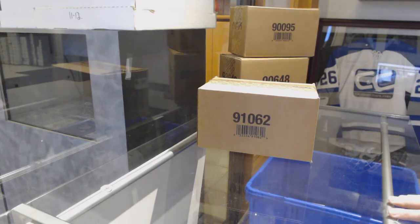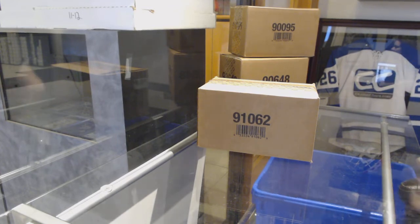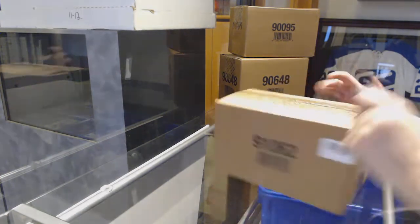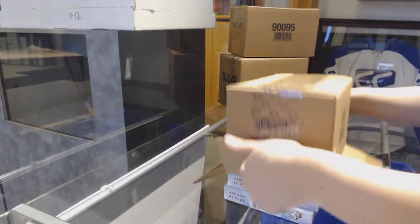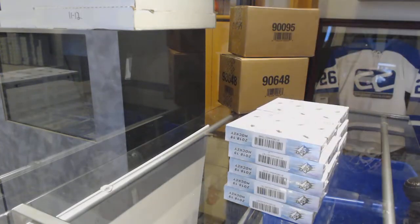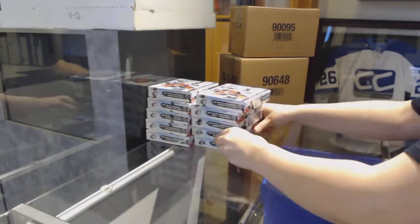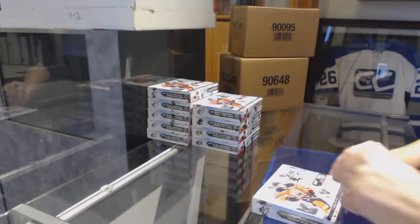Starting off Sands and Group Break 9674. We've got the 10-box case break of 2018-19 SPS. Best of luck everybody.